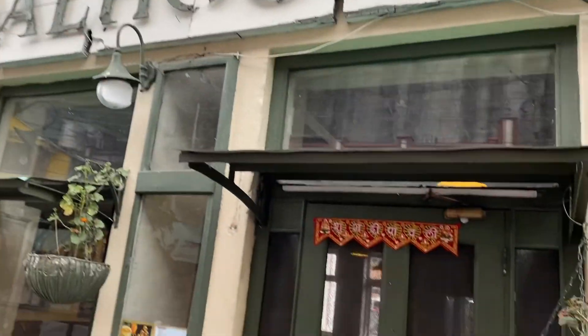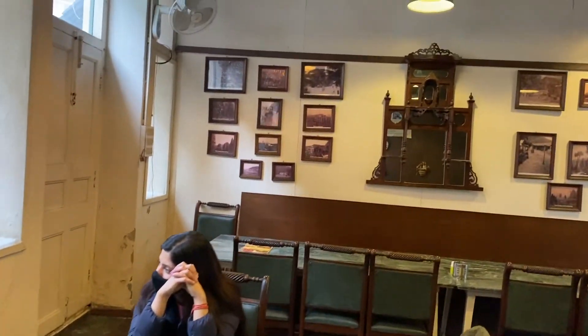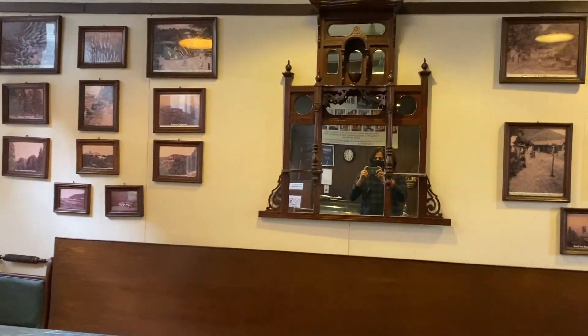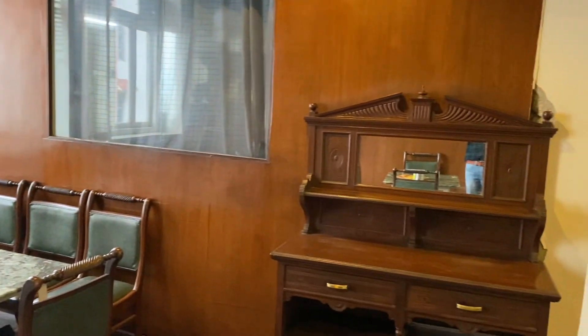Now we have reached a cafe. Let's show you — this is one of the famous cafes here. We are tired from shopping and ready for coffee. Let's show you the cafe's interior. It's a good interior and the sitting capacity is good.